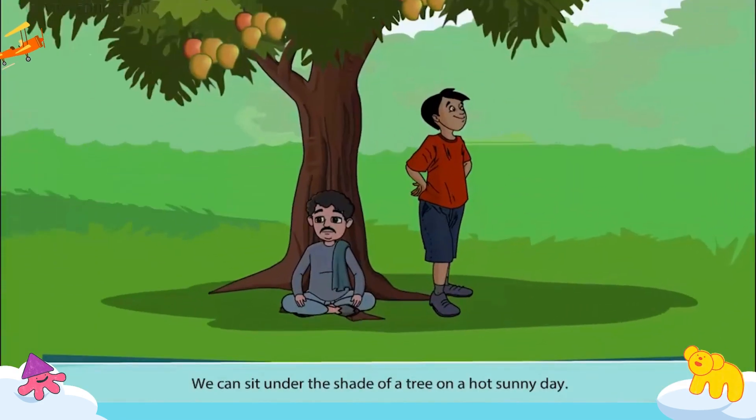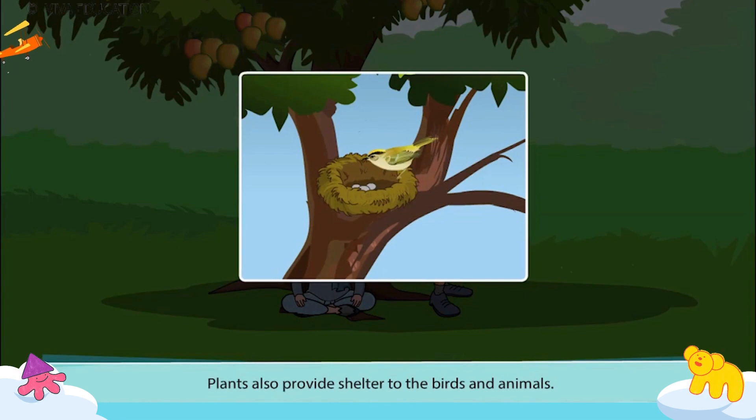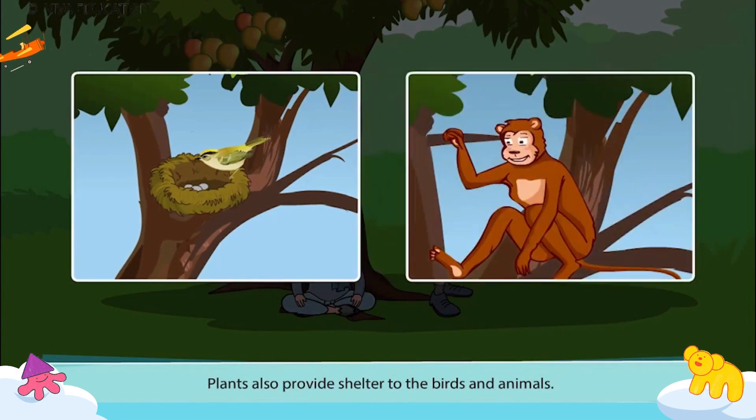We can sit under the shade of a tree on a hot sunny day. Plants also provide shelter to the birds and animals.